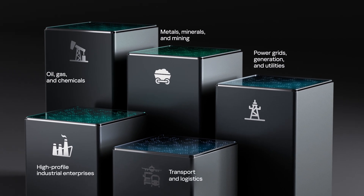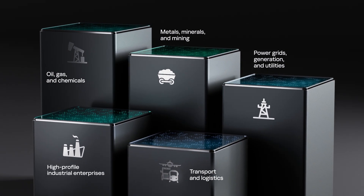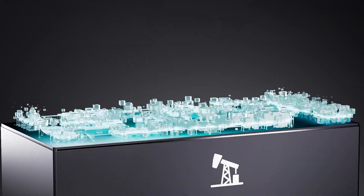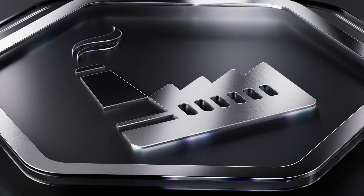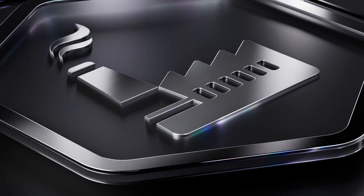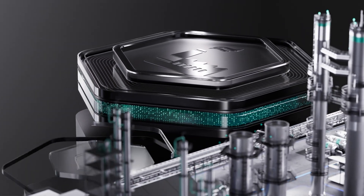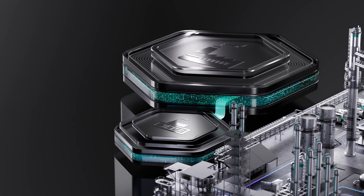Industrial enterprises are increasingly adopting advanced automation technologies, making reliable cybersecurity essential for protecting critical cyber-physical systems. Kaspersky Industrial Cybersecurity is an XDR platform that delivers comprehensive protection for industrial networks and systems with two key products.